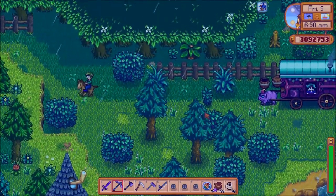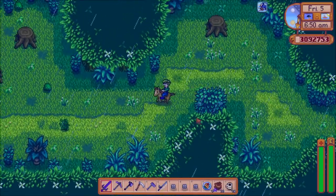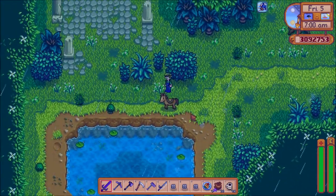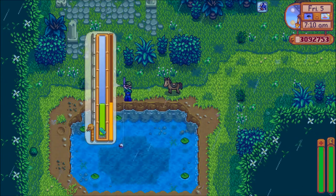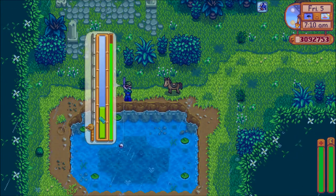The catfish can be caught in the river, which includes the town or the forest, during rainy weather in the spring or fall. It can also be found in the Secret Woods pond during the summer while it is raining.